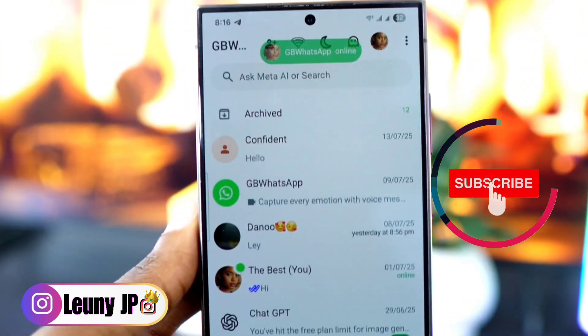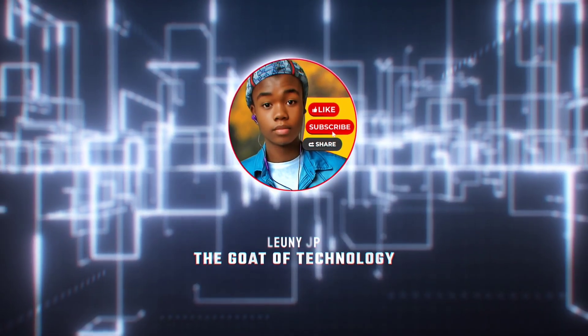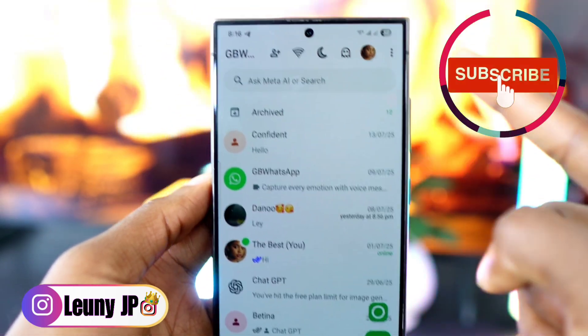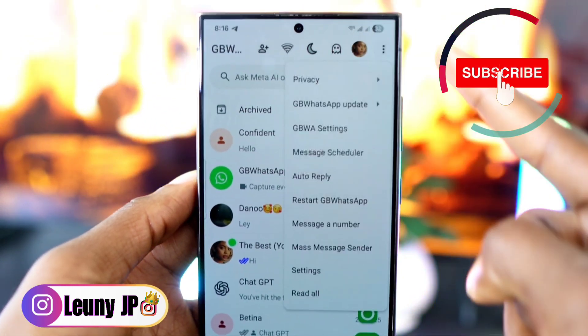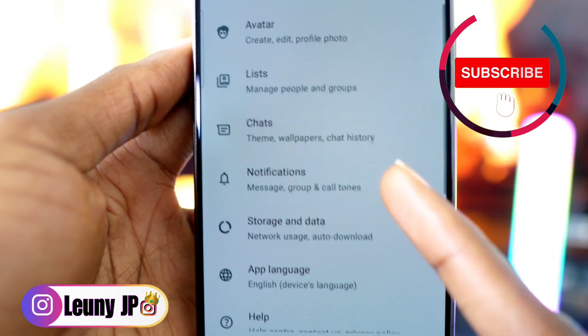To fix this issue, open your GB WhatsApp, then tap the three dots in the top right corner and go to Settings. Next, tap on Notifications.